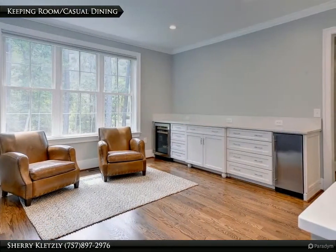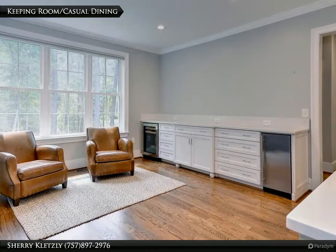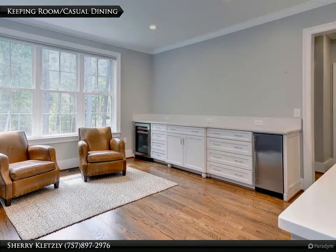The keeping room is complete with storage, a wine fridge, and an ice machine, and would be an excellent spot for a casual dining area.